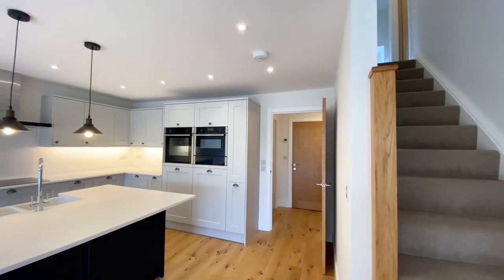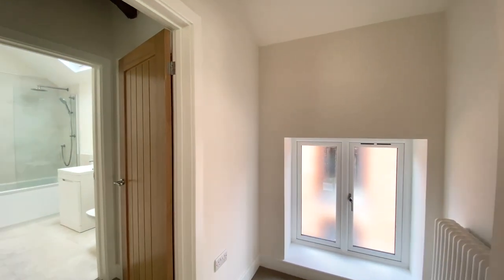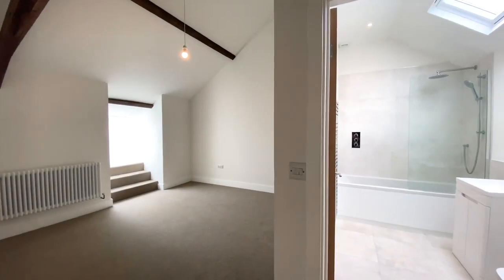Heading on upstairs now to the two further bedrooms. Both of the bedrooms benefit from an en suite and vaulted ceilings.